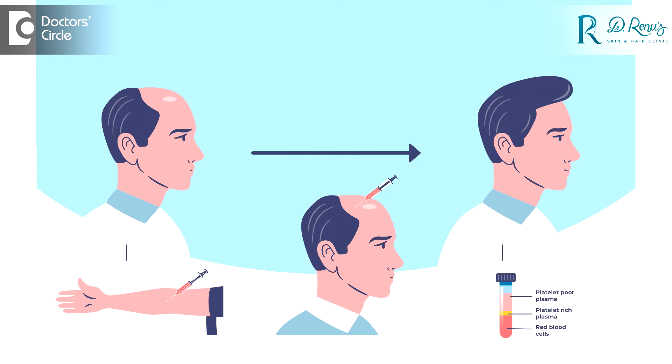Now the main question about PRP is how painful it is. PRP unfortunately is an injection, so some amount of pain is there, but we try to reduce it to the maximum by first applying a numbing cream on your scalp, followed by giving you a local anesthesia and also using other devices like cooling and vibratory devices. This makes the injections much more painless.